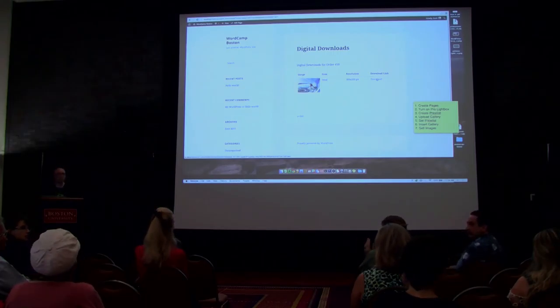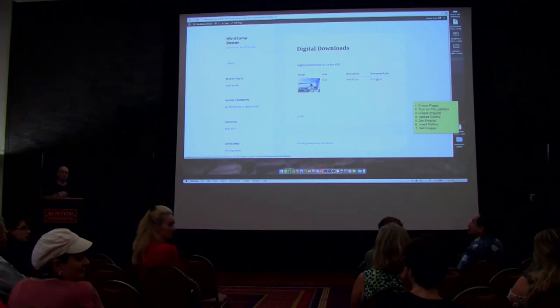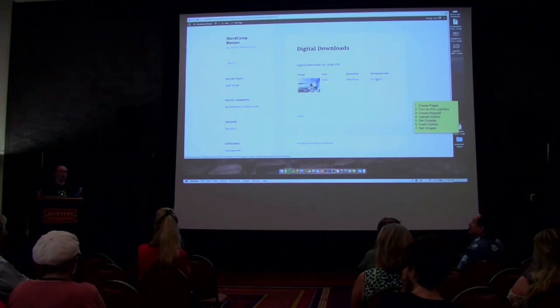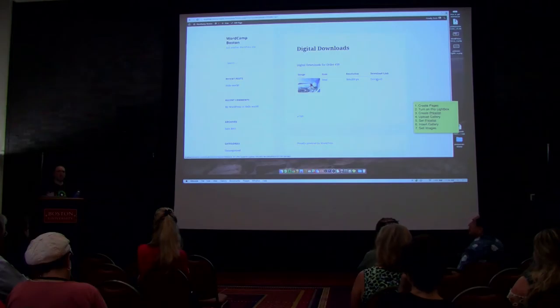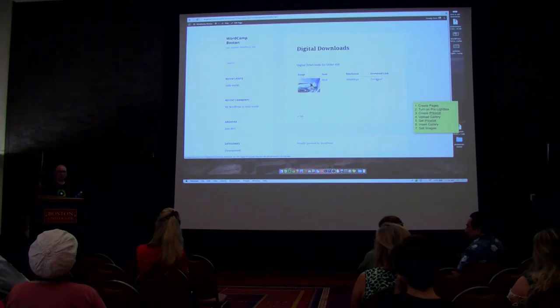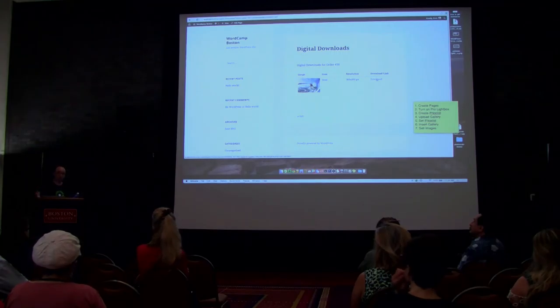Question: Where does the physical print come from? Right now with NextGen Pro it's self-fulfillment — you'll get an email as the site owner saying a new order has been placed with the file name. Find it in Lightroom or wherever your images are, order the print, and ship it to the customer. What we're working on is lab integration — fingers crossed, within six months we'll have labs integrated so when an order comes in, it automatically goes to the lab and you don't have to do a thing.